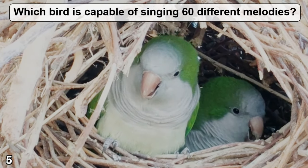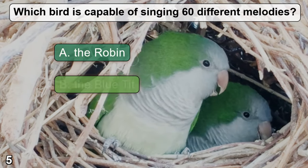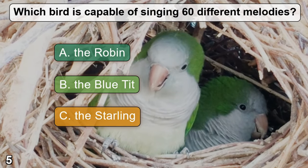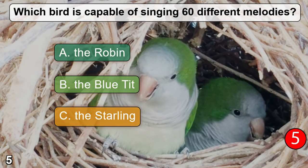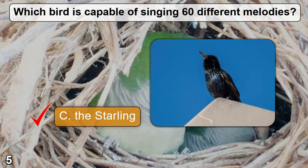Which bird is capable of singing 60 different melodies? A: the Robin. B: the blue tit. C: the starling. The correct answer is C — the starling.